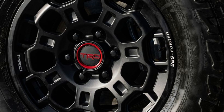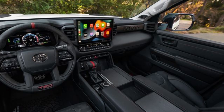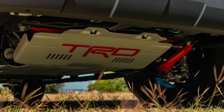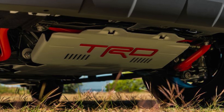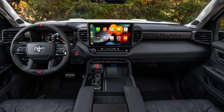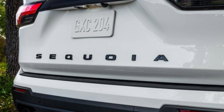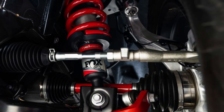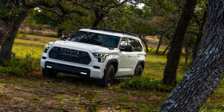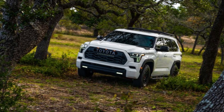2023 Toyota Sequoia SR5 Pros and Cons. The SR5 is the standard 2023 Toyota Sequoia variant. No more 5.7-liter V8 — every version of this giant Toyota employs a twin-turbocharged 3.4-liter V6 engine (sold as a 3.5-liter unit), an electric motor between the flywheel and torque converter, and a 10-speed automatic gearbox. This hybrid combination generates 437 horsepower and 583 lb-ft of torque, driving the rear wheels or an optional four-wheel drive system.